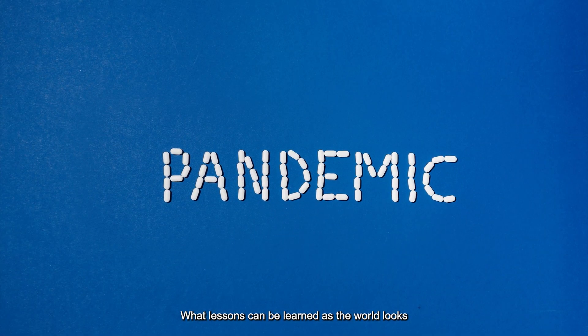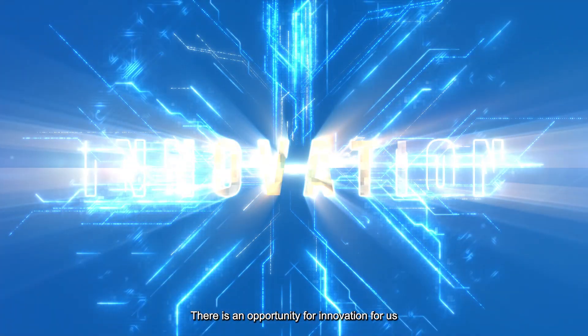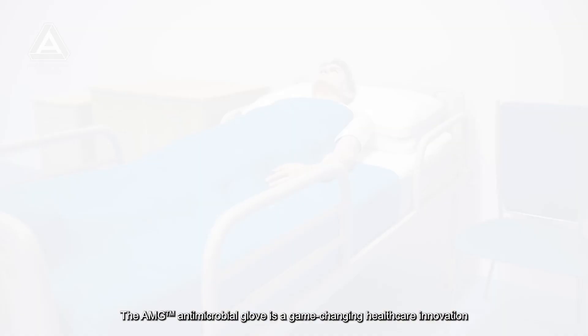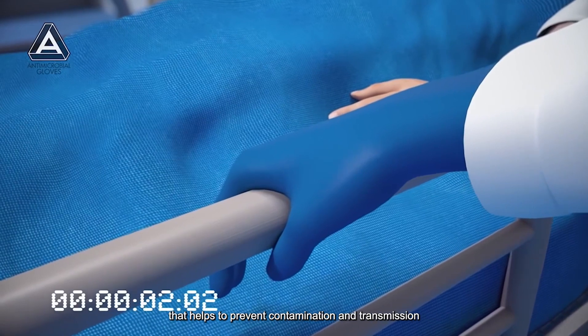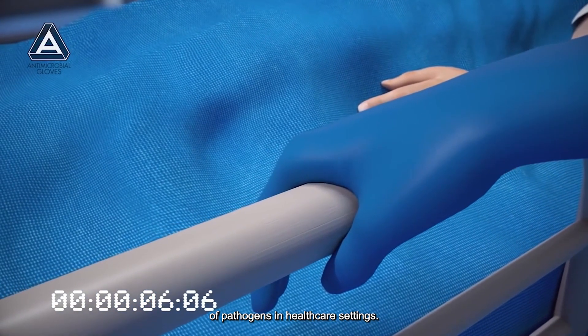What lesson can be learned as the world works towards a post-pandemic era? There is an opportunity for innovation for us to stay at the cutting edge. The AMG anti-microbial glove is a game-changing healthcare innovation that helps to prevent the contamination and transmission of pathogens in healthcare settings.